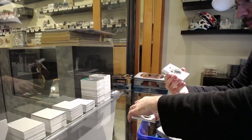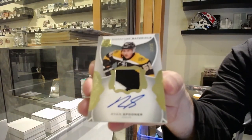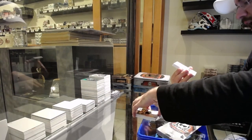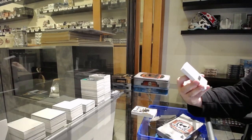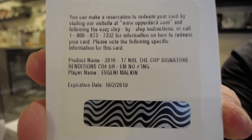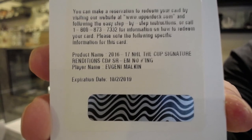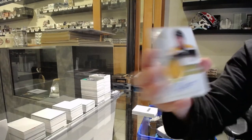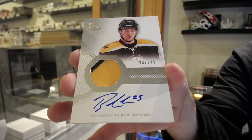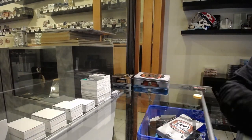For the Boston Bruins, at 99, Ryan Spooner. Signature patches — we've got a renditions autograph for the Penguins, Evgeny Malkin. Signature Renditions Evgeny Malkin — expired redemption raffle. That'll be a decent one. For the Boston Bruins at 249, Brandon Carlo. And we got for the Flyers, Bobby Clarke. Here we go folks.